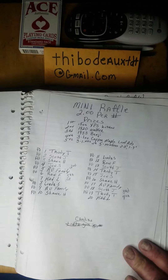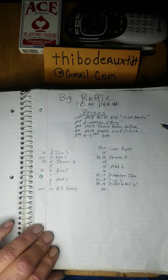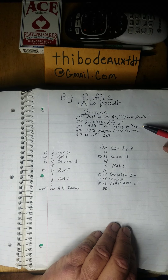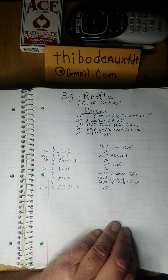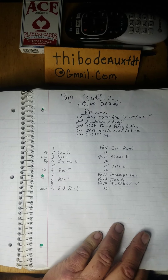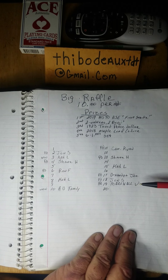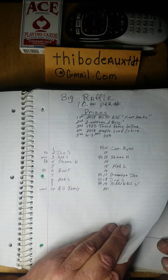My winner's list — the $10 raffle still has spots available. First place is a 2019 MS-70 ASE, first stripe. Second place is two Walkers and two Benjis. Third place is a 1923-toned Peace Dollar — she's a beauty. Fourth place is a 2018 Maple Leaf I won from my buddy Ron. Fifth is a set of six $1 bills with birthday notes and special numbers. I think there are still eight spots available, so we'll try to do a drawing this evening.